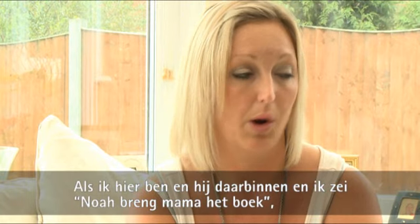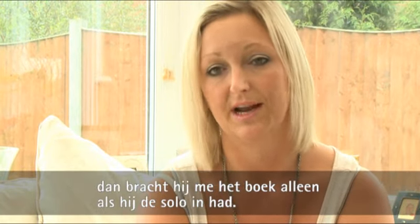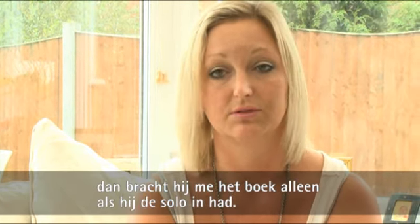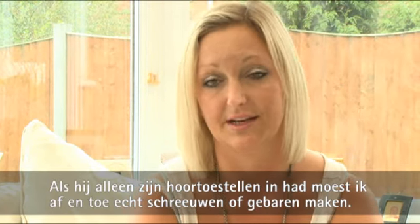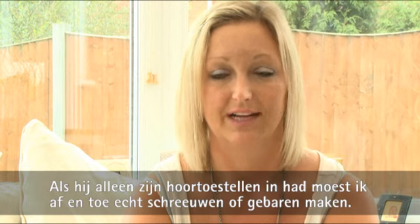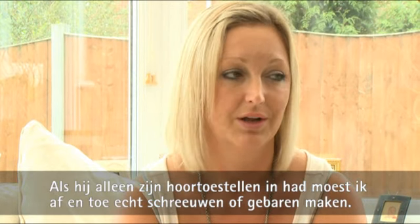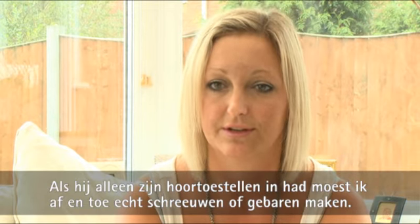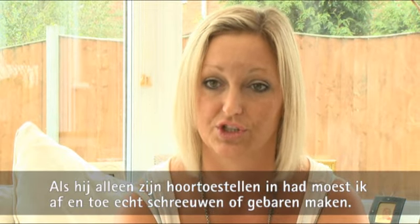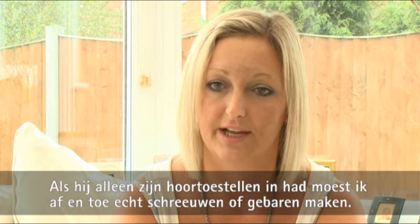When he was in there and I said 'bring mummy the book,' with the radio aid in he would bring me the book. Whereas if he just had his hearing aids in, I might have to really shout or do a few more gestures, rather than just using my voice alone at a normal range.